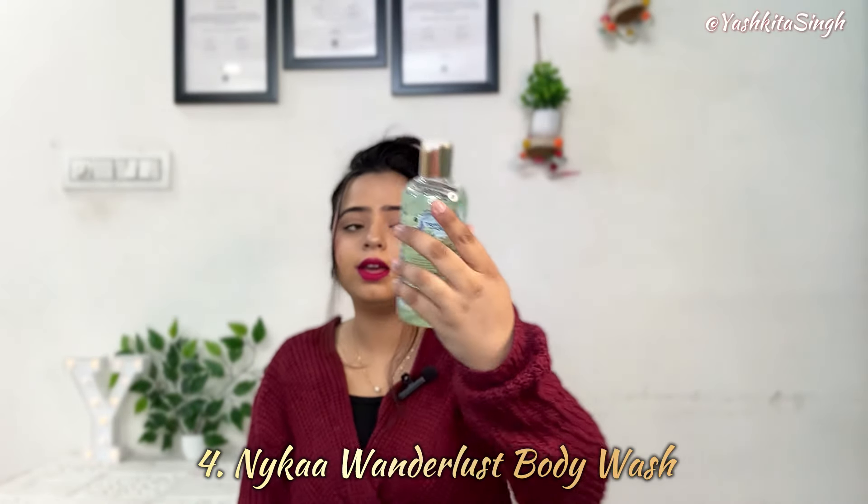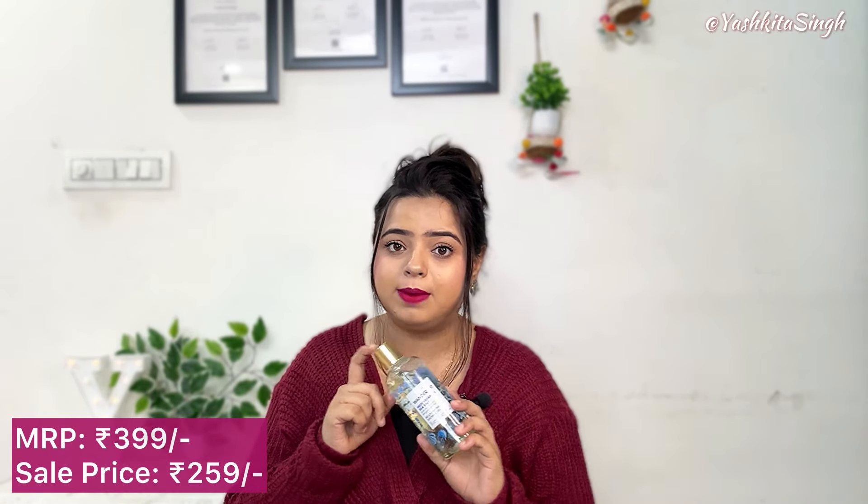Our next product is Nykaa's Wanderlust Mediterranean Sea Salt with fine fragrances of Bergamote and Neroli — a Rejuvenating Shower Gel. This is cruelty free, paraben free, and vegan. It has very good packaging — you open it and close it like this; it is not messy. So if you want to purchase it, you can definitely purchase it at sale. The price is Rs. 399.